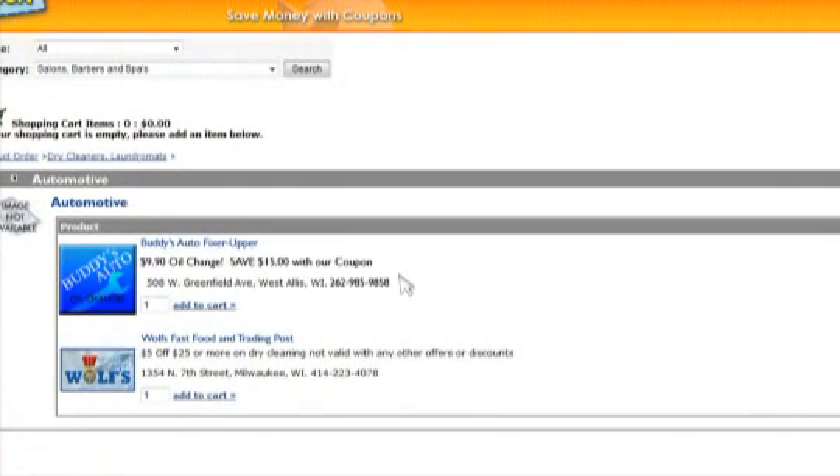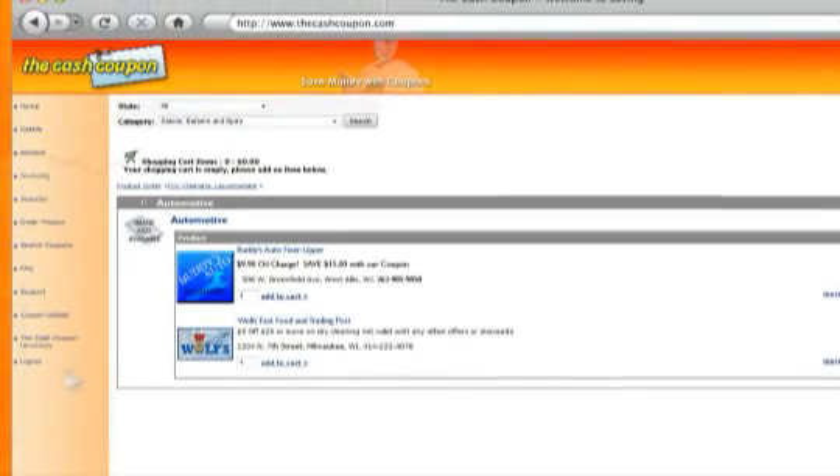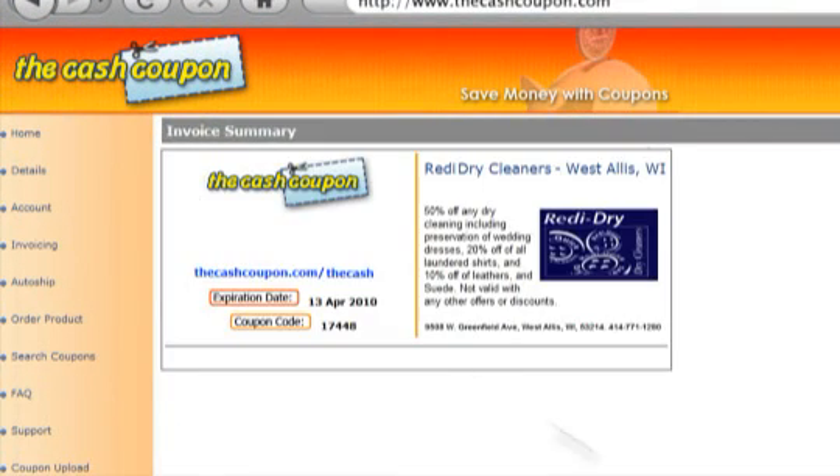Then, you need an oil change. Search automotive. Here is a shop that is offering a $9.90 oil change. Let's add this to your cart. Click on checkout and your coupons will be up and ready to print. Print them on your home computer and take them into the businesses.